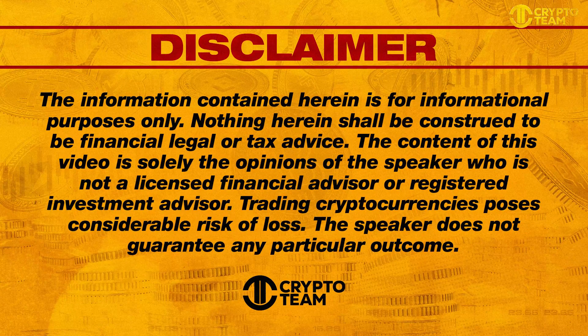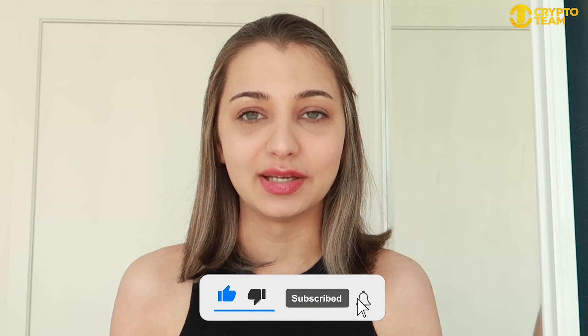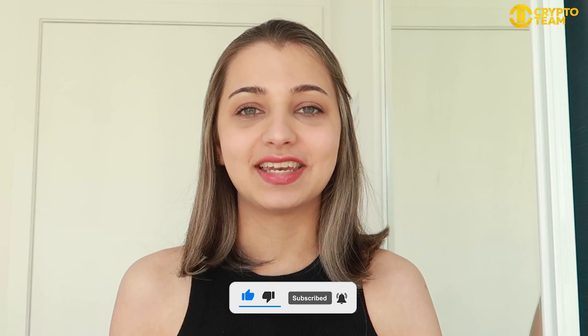Hi guys, in today's video we're going to talk a little bit more about Neon Labs. This video is not financial advice — it's just for educational and entertainment purposes only, so please do your own research. All the links are mentioned in the description box below. Please don't forget to hit the like, comment, and subscribe to watch more such videos. Without further ado, let's get into it.